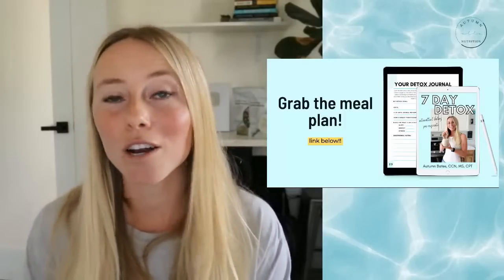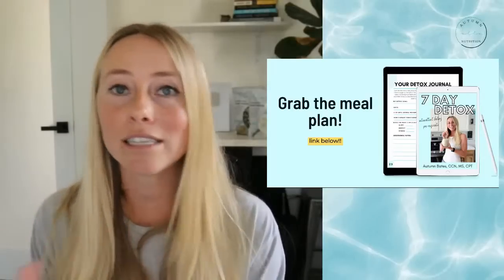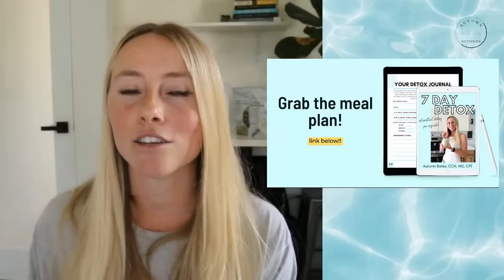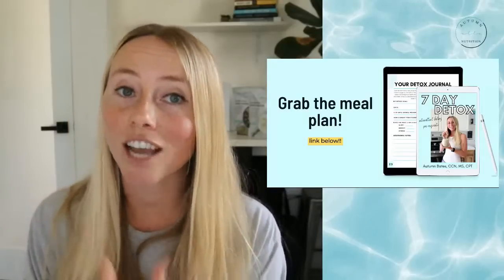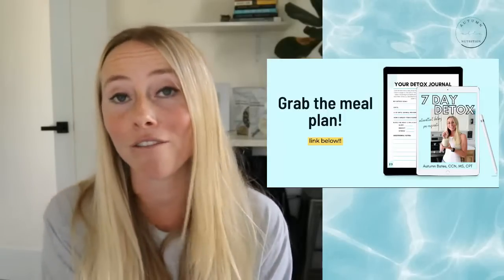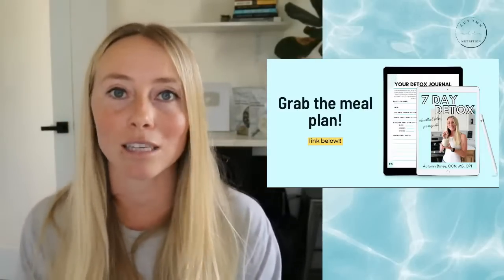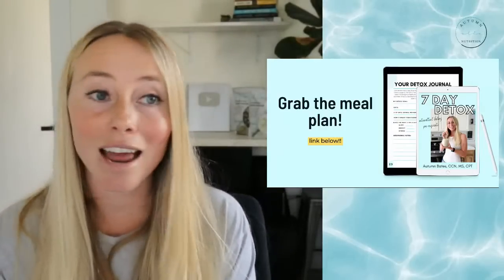We are in week one of the fall intermittent fasting challenge starting with detox week. If you guys want to join in, it is not too late — the link for all the details is down in the description below. You can also find it at autumnellenutrition.com. We will have a live stream next week for week two of the challenge when we're starting off with intermittent fasting and the 21-day intermittent fasting program, going into additional details, tips, and strategies. Cheers to detox week — make sure you're having enough water, and I will see you guys next week!